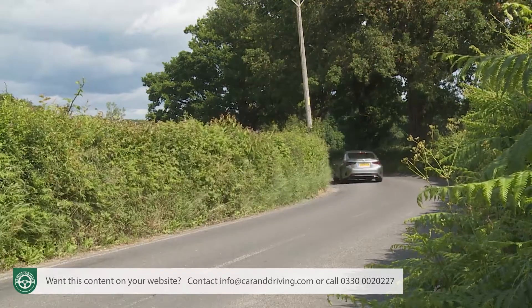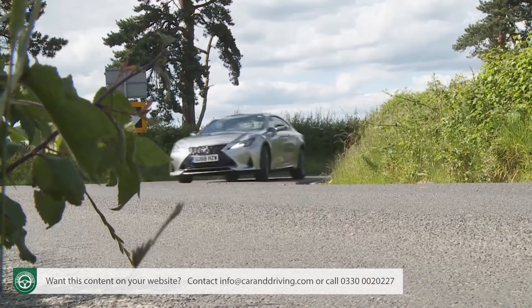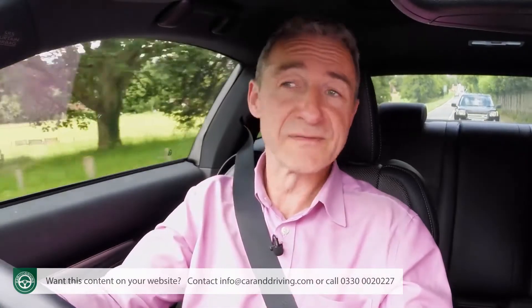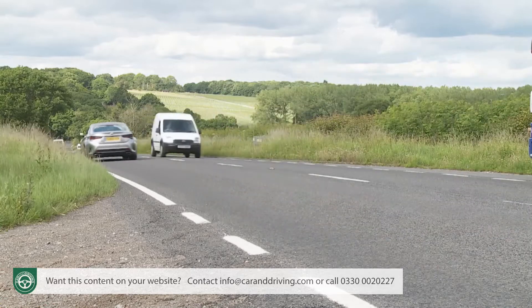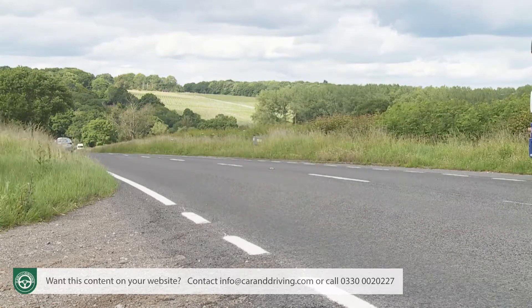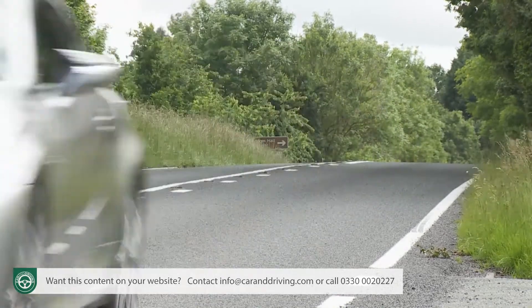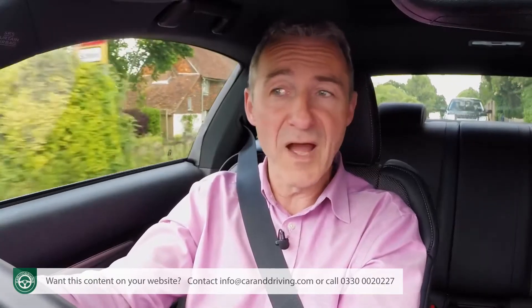Even then, you're never really encouraged to start flinging the thing about. At a cruise, this car is far more in its element, no doubt aided by aerodynamic enhancements that Lexus reckons have improved high-speed stability. They may also have further enhanced refinement, which remains exemplary.